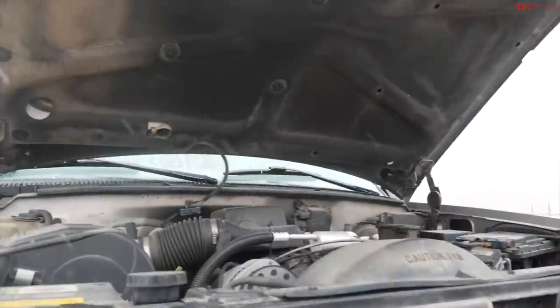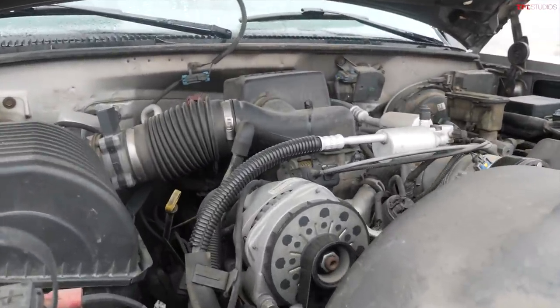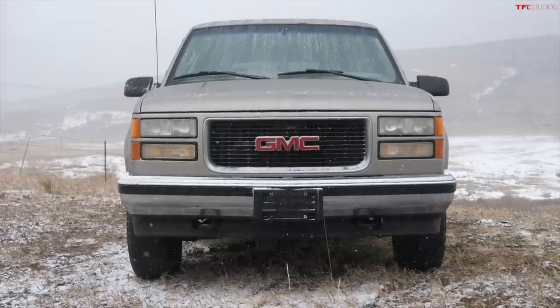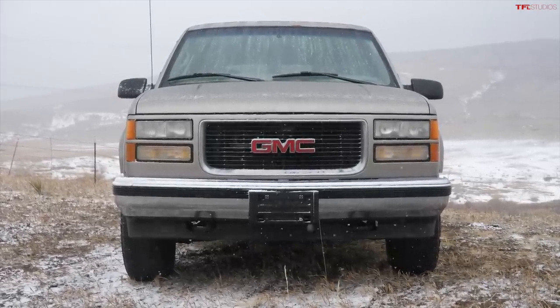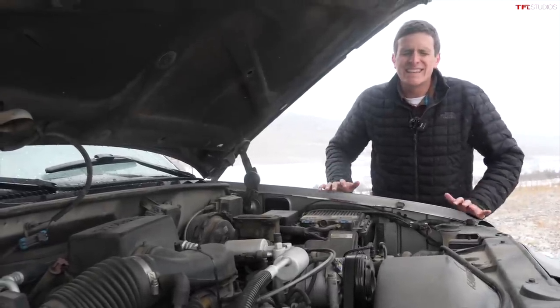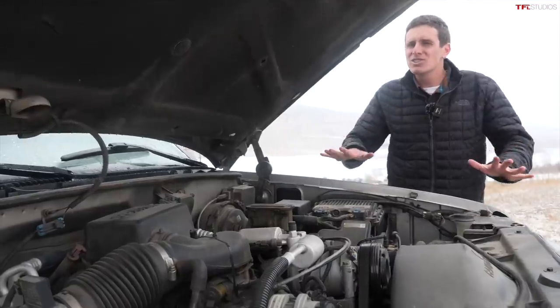This era of full-size GM truck — and I do mean truck, because the Suburban and the C and K-Series pickup were cousins, directly related — was called the GMT-400. They built the Suburbans from model years 1992 through 1999. You can scream at me in the comments if I'm wrong about that, but I'm pretty sure that's right.